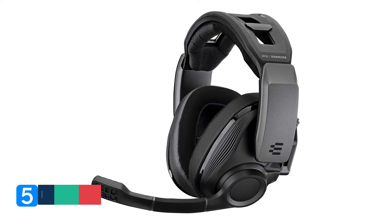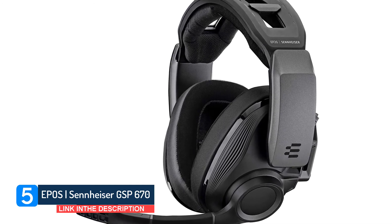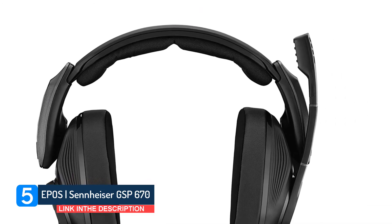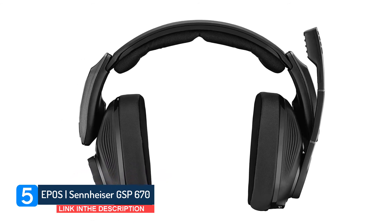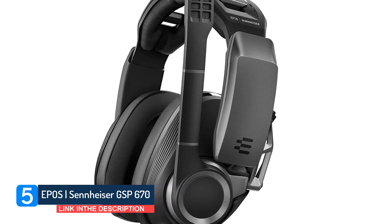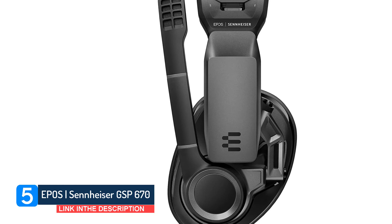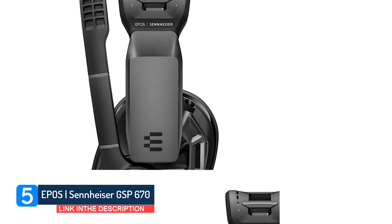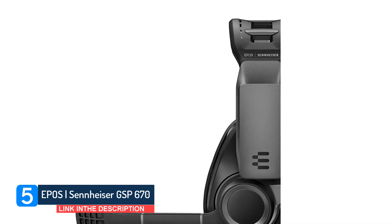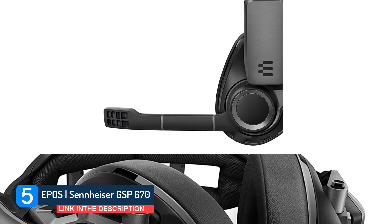Number 5. Sennheiser is well known for its premium audio hardware, and the likes of the GSP 600 wired headset had it building a name for itself in gaming. It's all changed for the GSP lineup in 2021, however, with the spin-off responsible for the range, Sennheiser Communications, coming to an end and a new company called Epos taking the helm. From here on out, you'll find the GSP 670 marketed as the Epos Sennheiser GSP 670 and sold by Epos. The design hasn't changed, though, and neither has anything else we love about this wireless gaming headset.